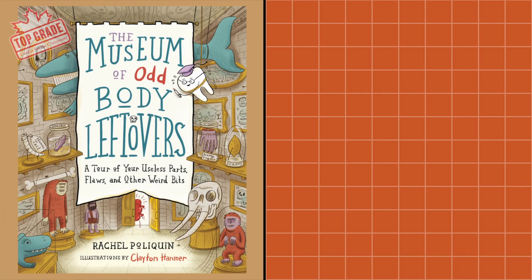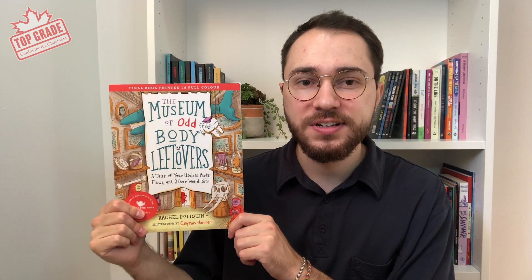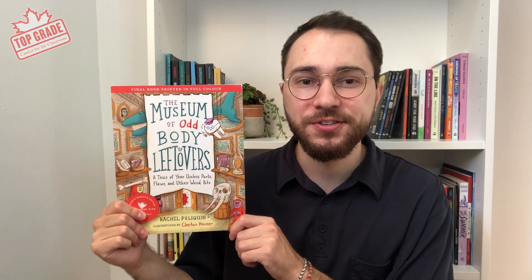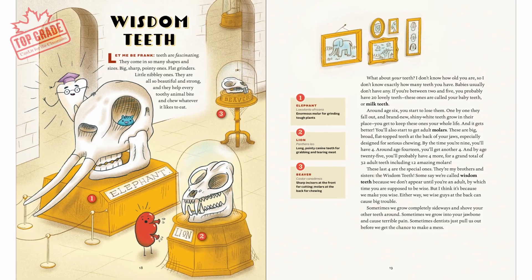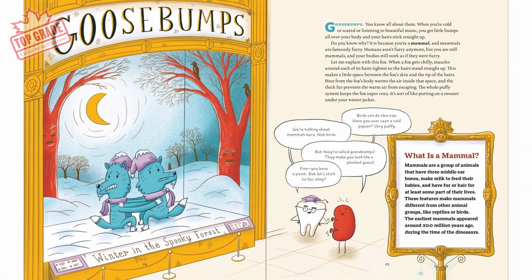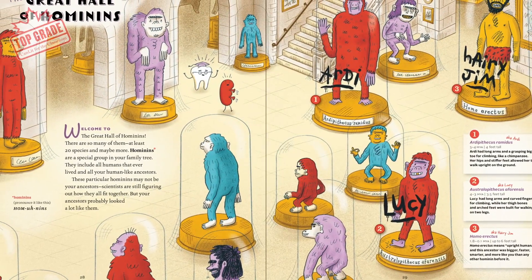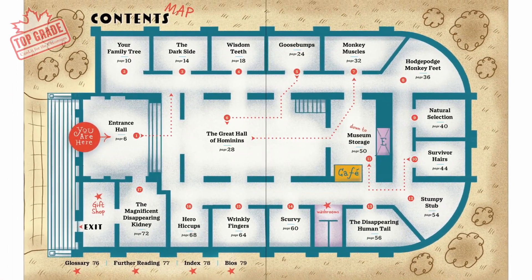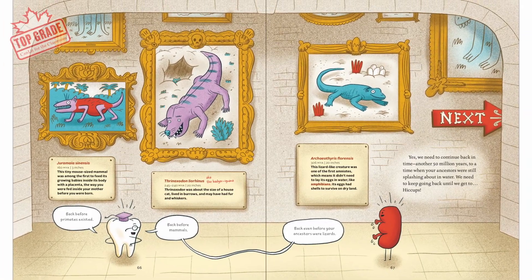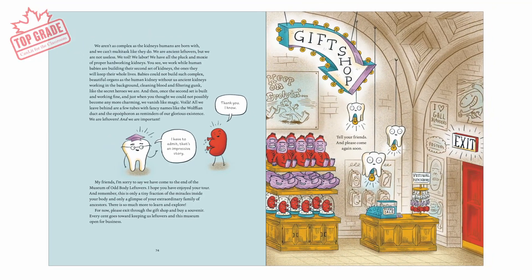The Museum of Odd Body Leftovers, published by Greystone Kids, is written by Rachel Polican with illustrations from Clayton Hanmer. This quirky illustrated tour of leftover body parts introduces readers to the bizarre and fascinating science of evolution. Learn how parts of your body like wisdom teeth, goosebumps, and hiccups that were essential to our ancestors but are no longer useful to us are actually signs of evolution. Your reading experience is designed to feel like you are touring a museum — the table of contents is laid out like a museum map, each spread of pages looks like a new exhibition or display, and there's even a gift shop at the end. Just like any good museum, you're going to want to visit again and again.